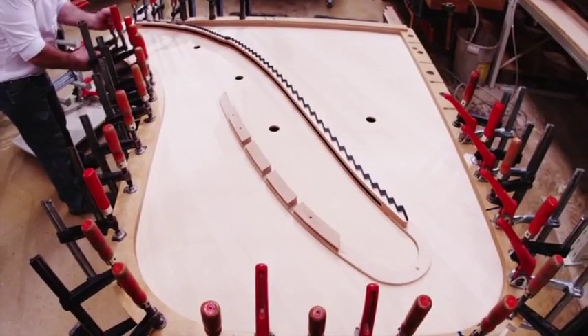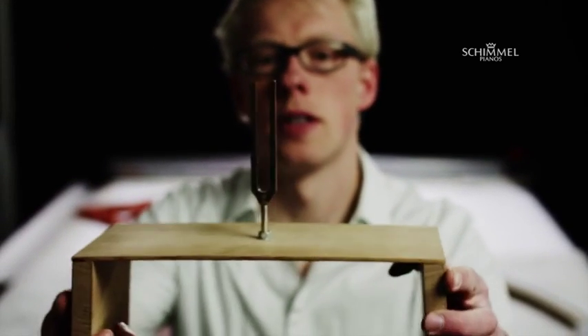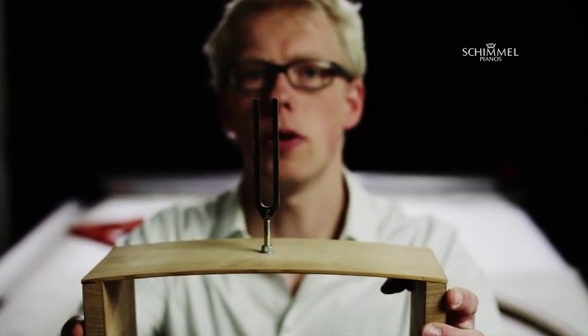The tension inherent in the board acts as a storage unit for the energy, which is subsequently released from the board, thereby producing an inimitable tone. Let me give a short demonstration. When I create tension in this piece of soundboard wood, this substantially intensifies the tone produced by the tuning fork. This is exactly what happens inside the instrument.